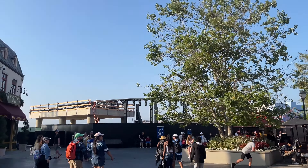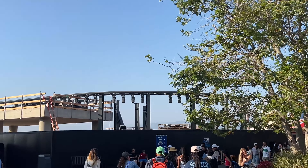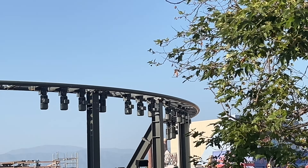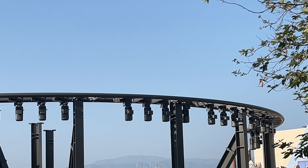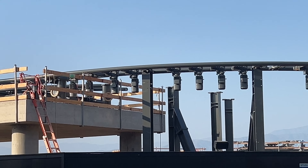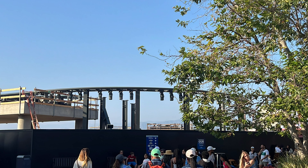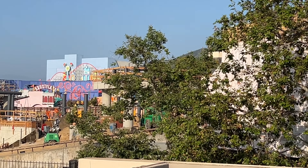Moving over to the rest of the upper lot, here is some track on site for Fast and Furious Hollywood Drift. It's kind of awesome to start seeing track on site already. This looks to be more on the station side transfer — I don't think we'll start seeing too much track on the actual course yet, but we'll see.